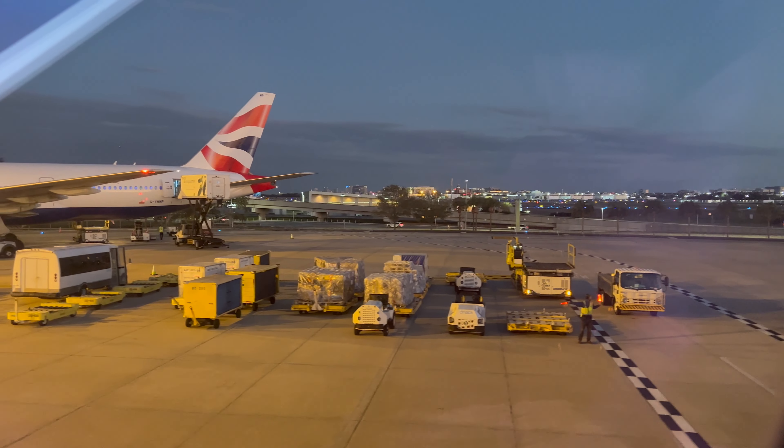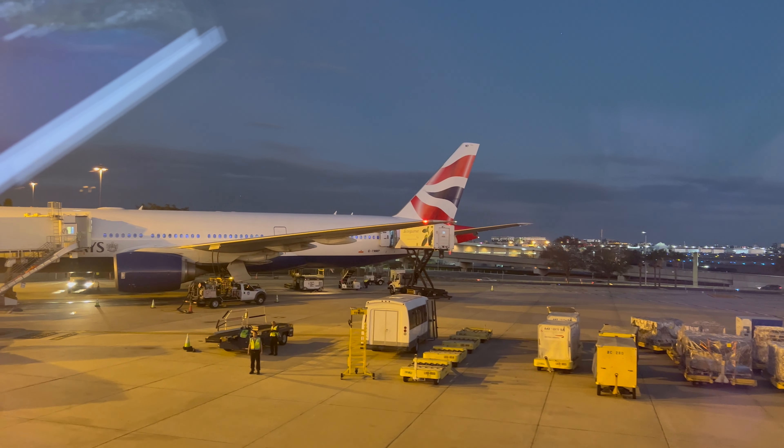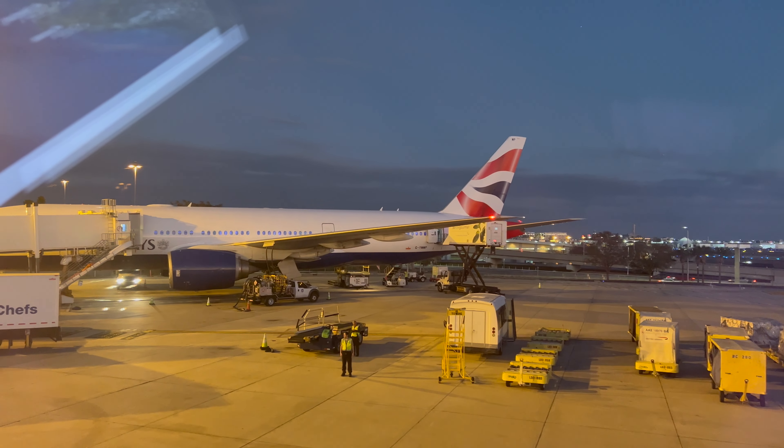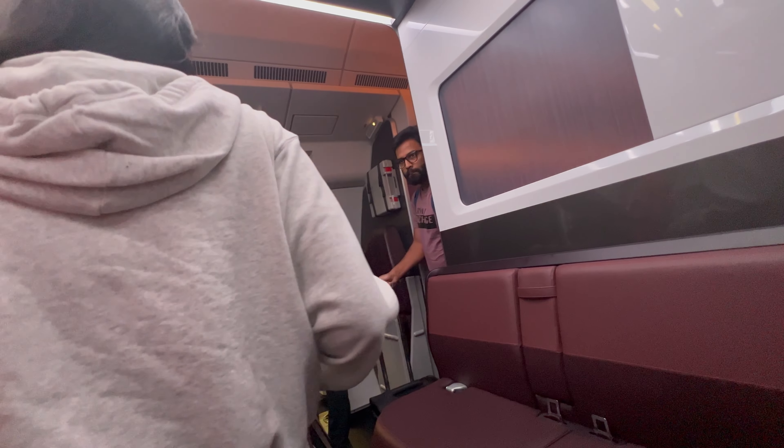My final thoughts on Virgin's upper class: it was really good — two thumbs up, can't complain. It's definitely not comparable to British Airways, which has a true first class. Virgin's is more of a business class with some first class flair. Definitely don't sleep on this product — Richard Branson did it great. Hope you made it this far. If you enjoyed it, hit that like button. Virgin, you were wonderful to me. See you in the next adventure, and if you're not already, subscribe.